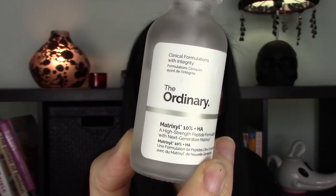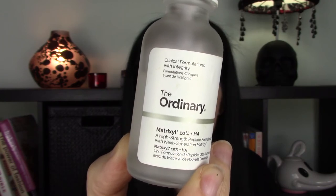The second product from The Ordinary that I've been using is the Matrixyl 10% with Hyaluronic Acid. This product is $11.50 and you get one fluid ounce. Matrixyl is a peptide formula known as an anti-aging ingredient, frequently found in skincare products, and it's geared towards anti-wrinkle and anti-aging. There are three types of Matrixyl in this product, each having different benefits.